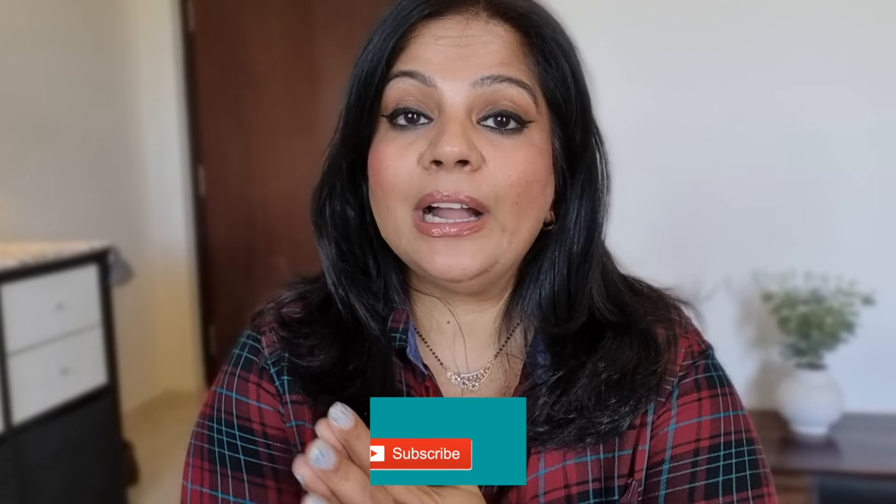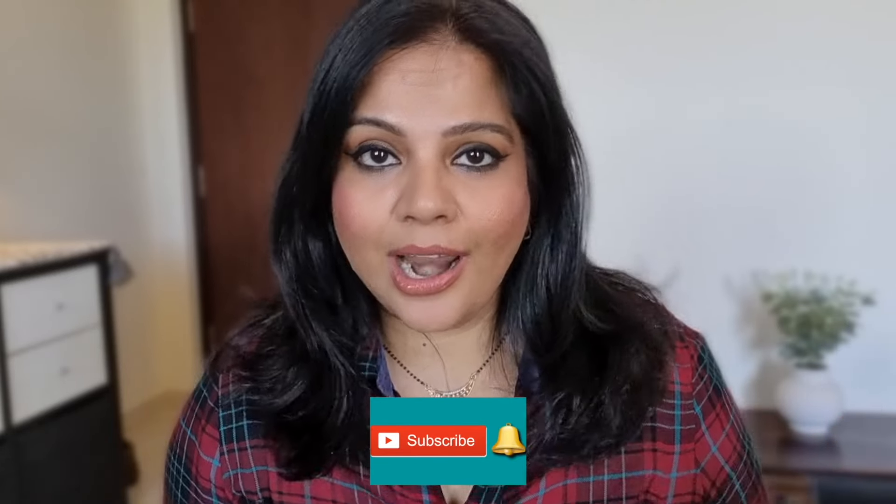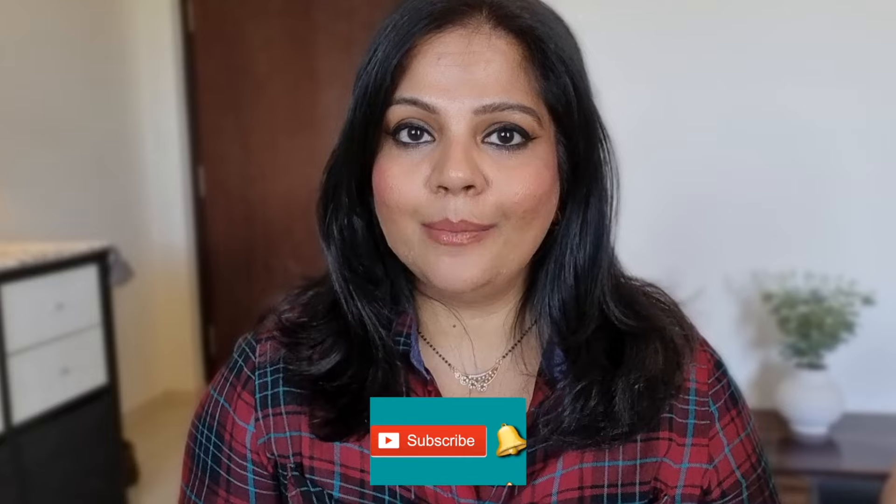Hey guys, welcome back to another video and I hope you're all doing good. Today I'm going to be doing a haul video and this is my 5-6 months later haul. I had a haul video before this and usually in this time period I have a big haul. In this haul I try some brands and products that I've never tried before.